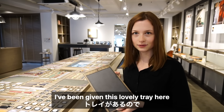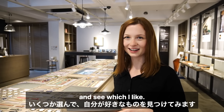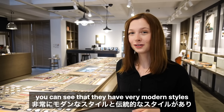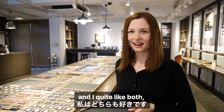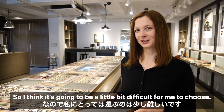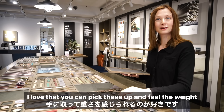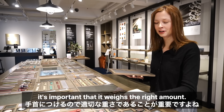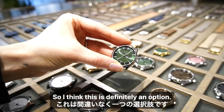I've been given this lovely tray and I'm going to choose a few different options and see which I like. With the watch faces you can see that they have very modern styles and very traditional styles as well. I love that you can pick these up and feel the weight, because if it's going to be on your wrist all the time it's important that it weighs the right amount. This one is beautiful — I love the green face on it, so I think this is definitely an option.